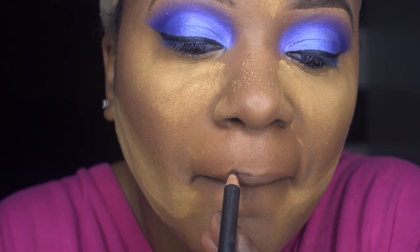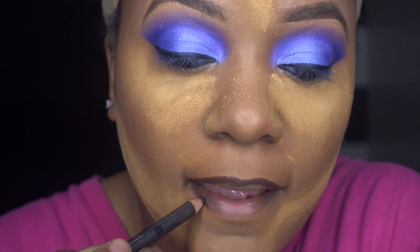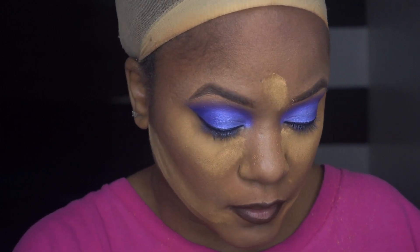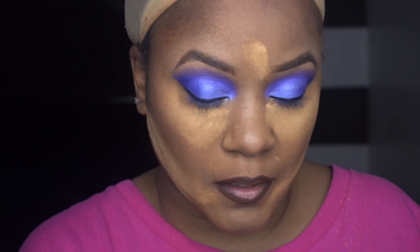I'm using the lip liner from MAC in the shade Chestnut. I go in with Arrowheads — this is one of my favorites. I need to buy more lipsticks because I feel like they're all expired and I'm playing myself by keeping all these old sticks.